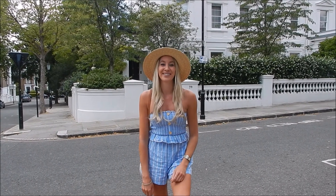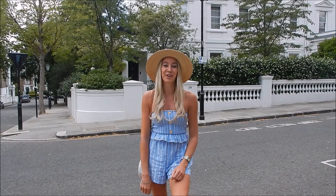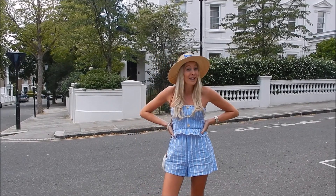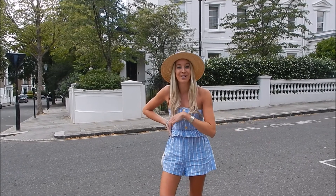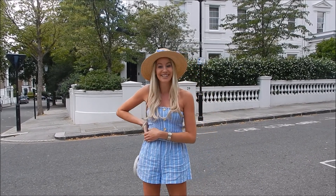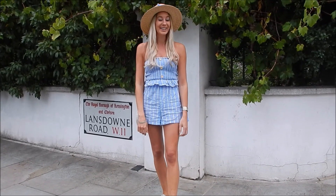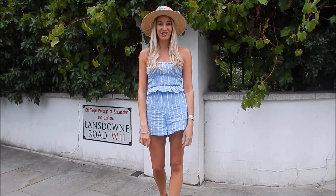Welcome to the first in my series of London area guides, following on from my property Sundays. If you're looking to buy or rent in London, come with me whilst I show you some of the local areas, starting today with Holland Park in the Royal Borough of Kensington and Chelsea.